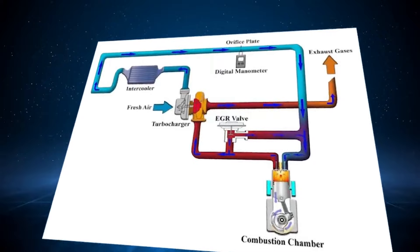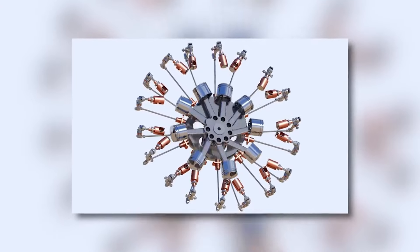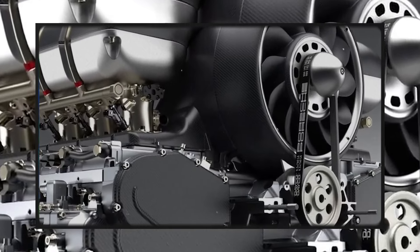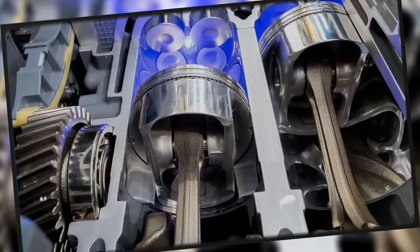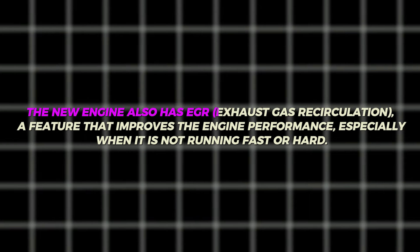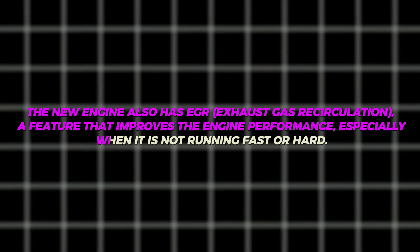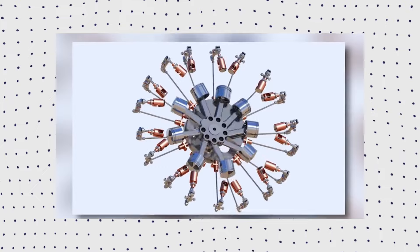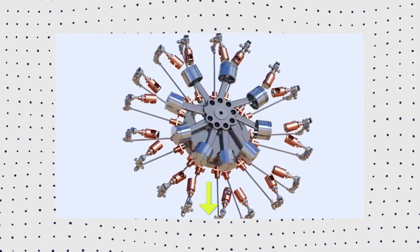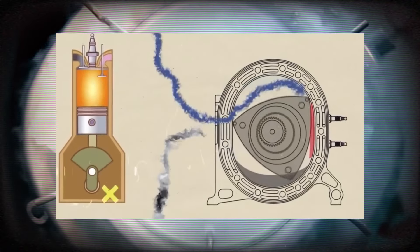One of the improvements is direct fuel injection into the combustion chamber. This means that the fuel is sprayed directly into the chamber, where it burns better and cleaner, hence reducing fuel consumption and emissions — problems that previous rotary engines had. This is a major leap for rotary engine technology, making it more in line with the modern era. The new engine also has EGR, exhaust gas recirculation, a feature that improves engine performance especially at low loads, by sending some exhaust gases back into the engine, thus saving fuel, lowering greenhouse gas emissions, and reducing nitrogen oxides, which are harmful to the environment and our health.